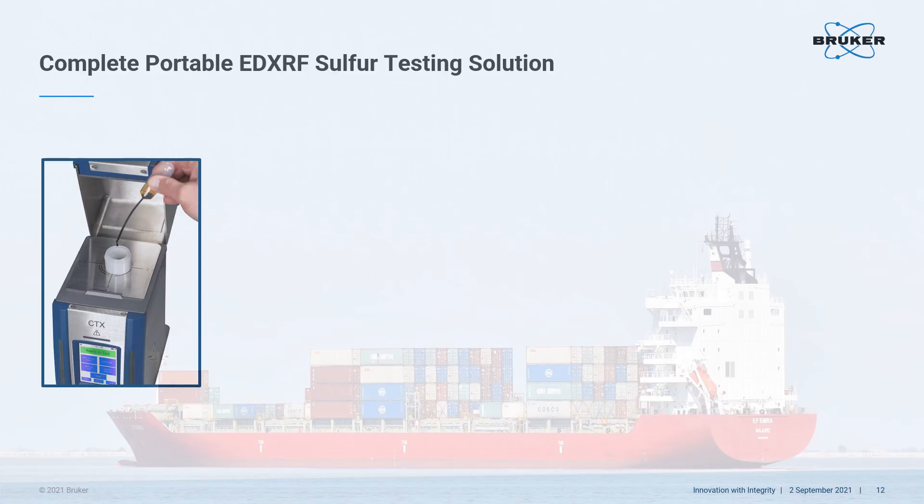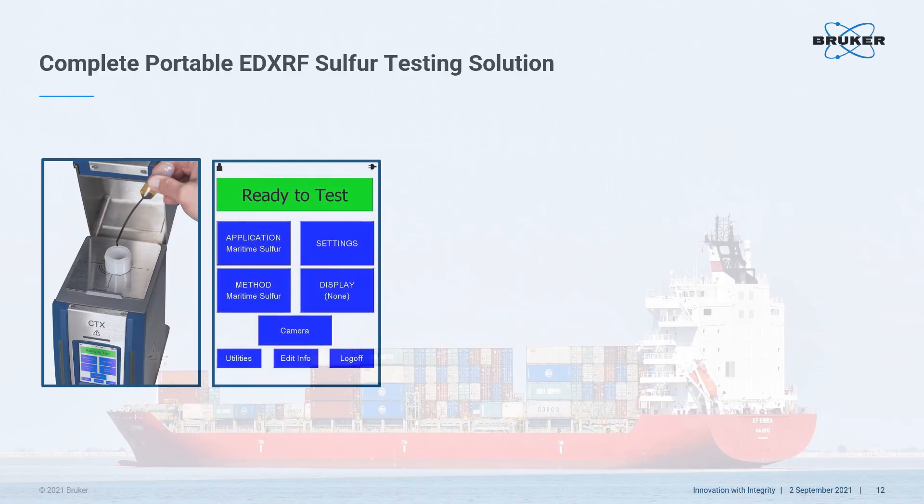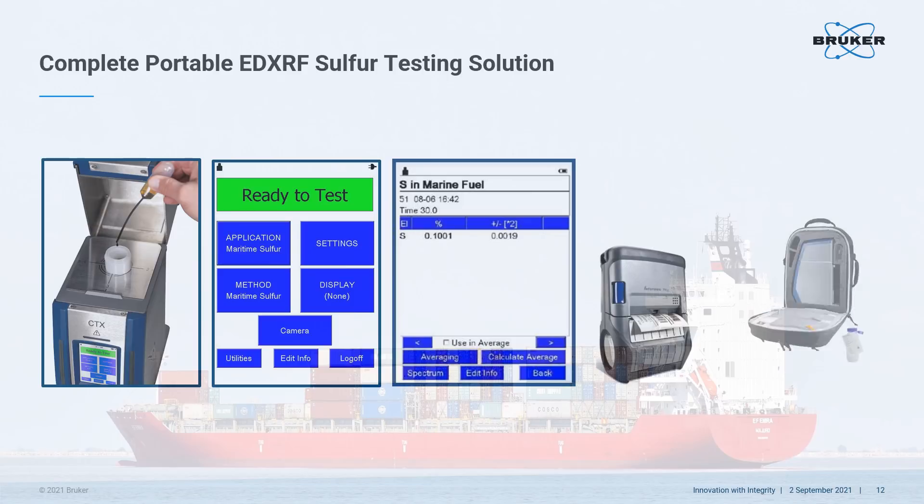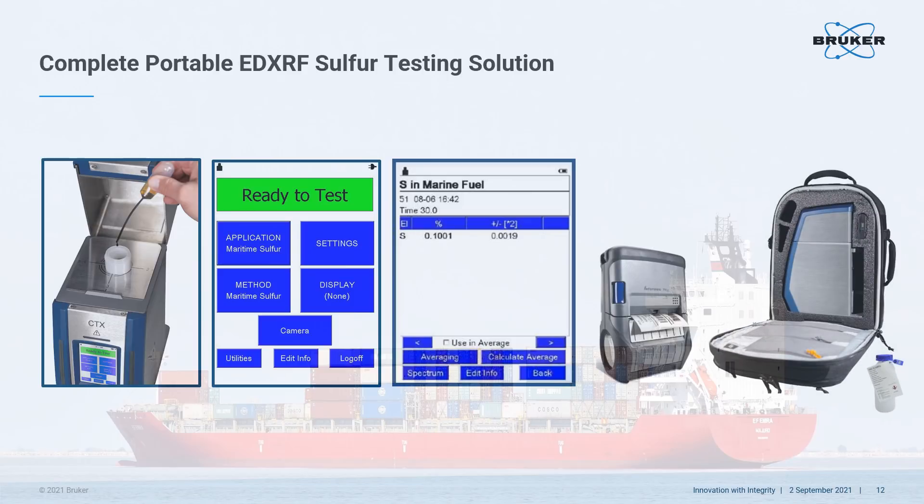In summary, if you need to measure sulfur in fuel for MARPOL's Annex 6 Regulation 14, following an authorized method such as ASTM D4249-16E1, a portable EDXRF analyzer with a maritime sulfur calibration installed will provide accurate and precise answers in as little as one minute or less. Results can be saved on the analyzer or transferred to a printer, USB stick, or PC. All of the materials along with the analyzer can be secured in a backpack for convenient analysis at service labs, supply stations, on docks, in ports, and even aboard barges and ships.